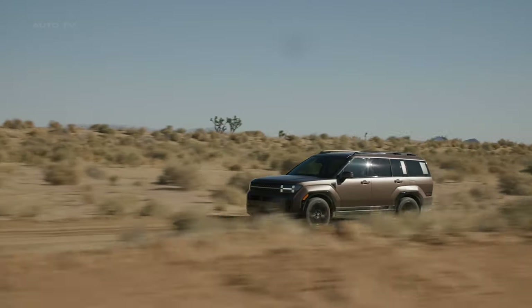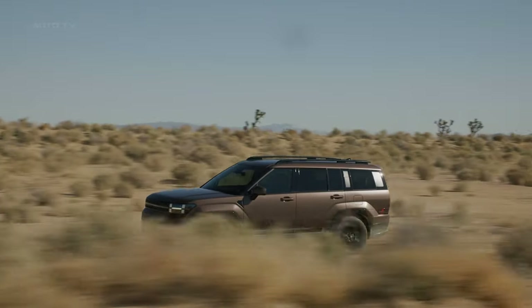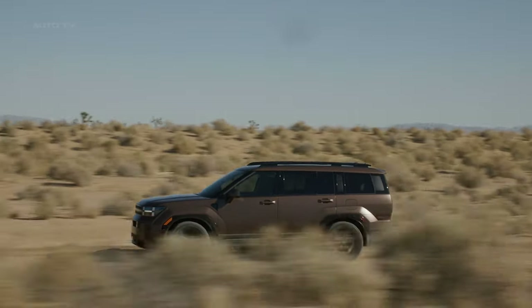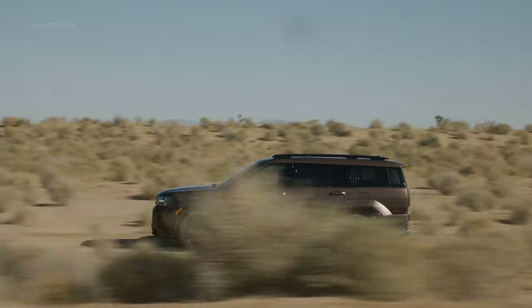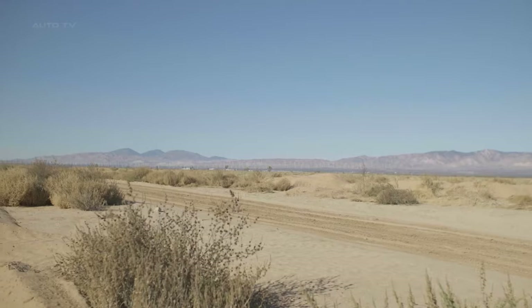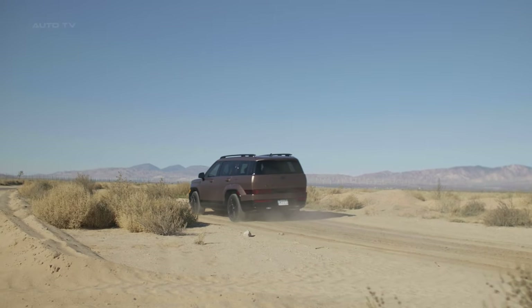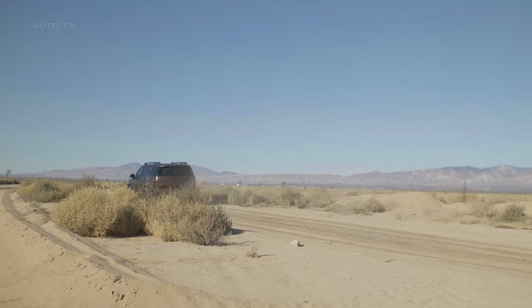The 2024 Hyundai Santa Fe makes a bold statement with its Open for More design. Unveiled at the LA Auto Show, the new Santa Fe brings a fresh perspective to the mid-size SUV segment with its innovative Open for More concept. Centered around expanding cargo versatility, this new direction transforms the Santa Fe into the ultimate urban explorer.